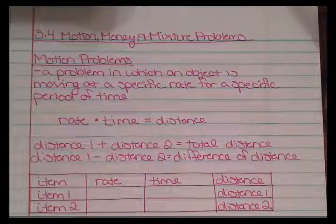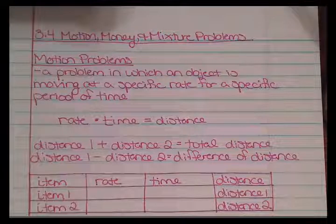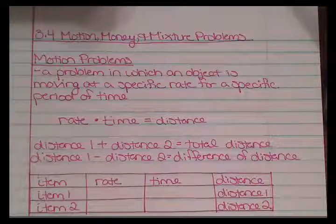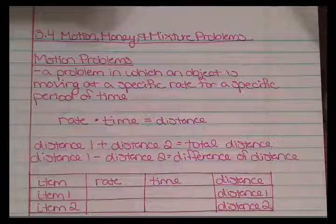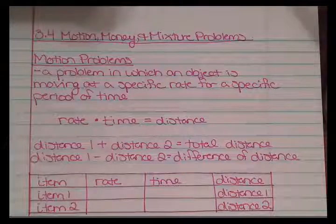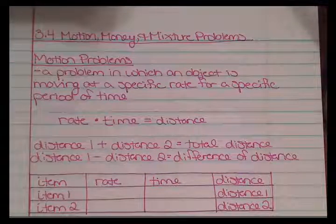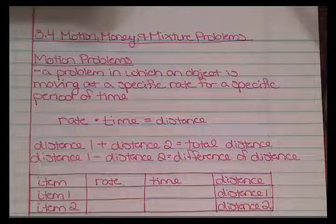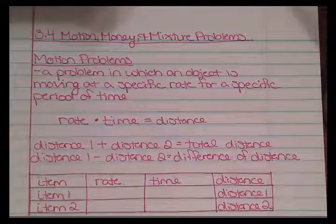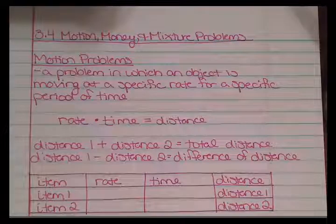Those are the three types of problems we are going to encounter today, and I am going to do two examples of each. We are going to start off with motion problems. Motion problems are a problem in which an object is moving at a specific rate for a specific period of time, so those are rate times time equals distance problems.